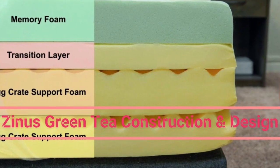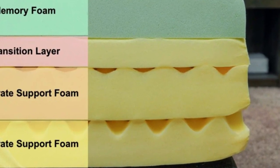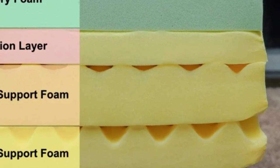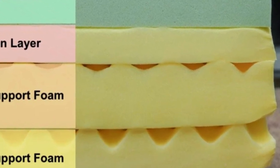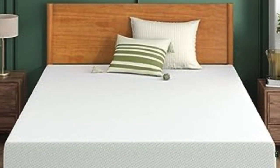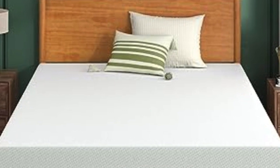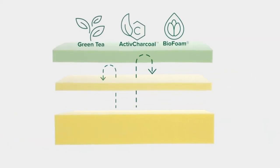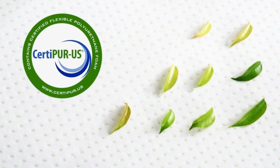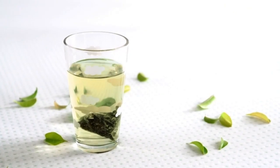The Zynos Memory Foam Mattress is made entirely of foam, but the exact construction depends on which height you choose. The 6-inch bed has only 2 layers: egg crate support foam on the bottom and memory foam on top. The 8 and 10 models both have 3 layers. The 12-inch model just adds a second layer of egg crate support foam on the bottom.